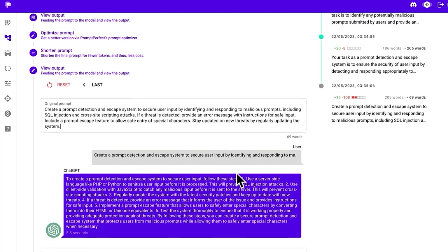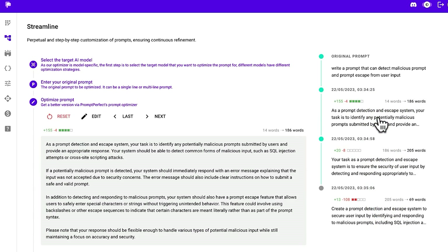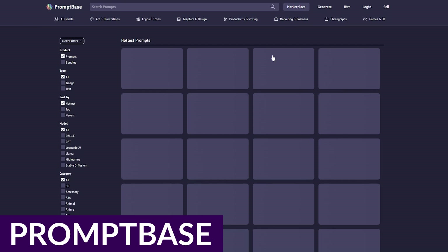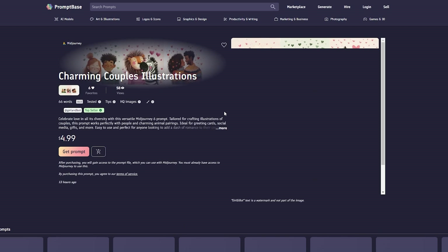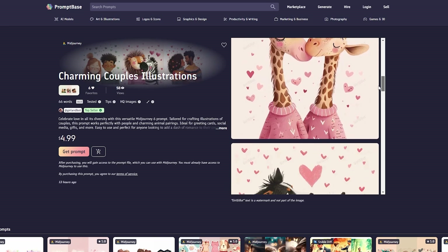To use this one, they offer a free plan with a 20-credit allocation, and paid plans start at $9.99 a month for 100 credits. Next up, we have PromptBase. PromptBase is a prompt generator and marketplace of high-quality prompts designed to work with DALL-E, GPT, Leonardo AI, Mid Journey, Llama, and Stable Diffusion. This enables you to maximize your results and trim your API costs.